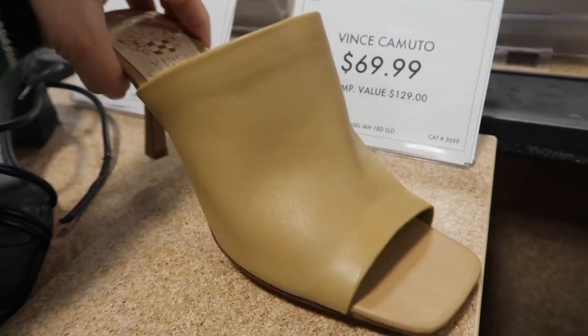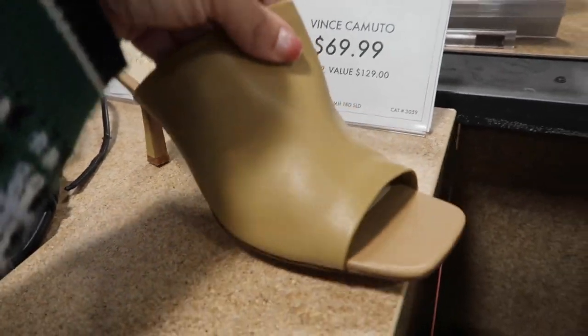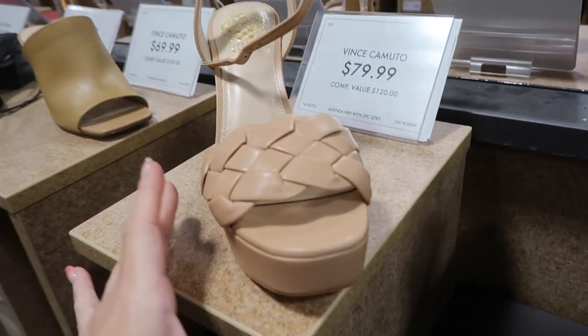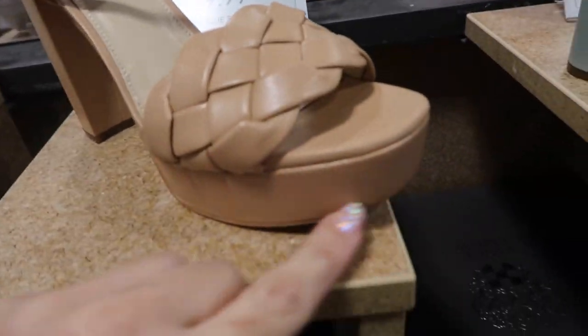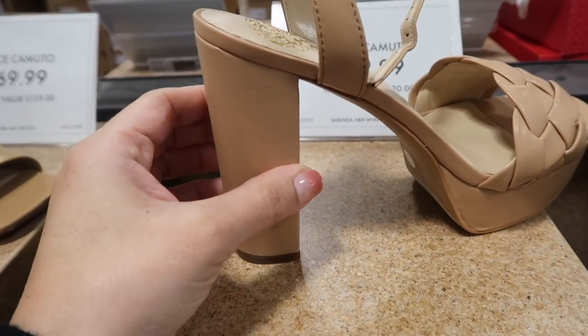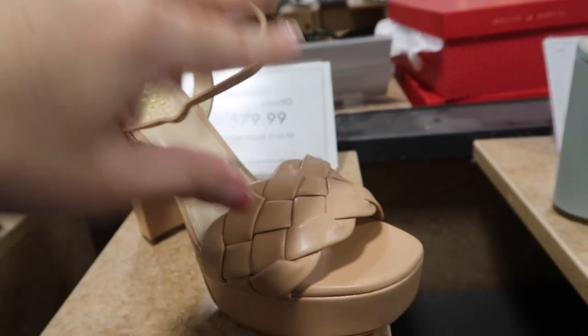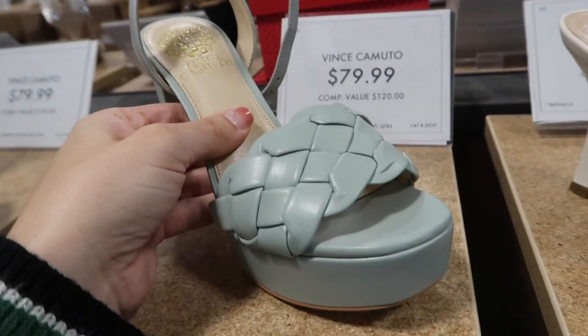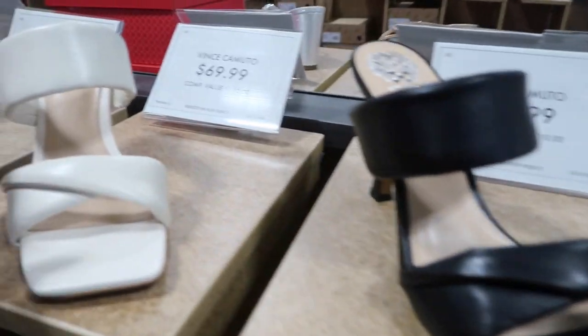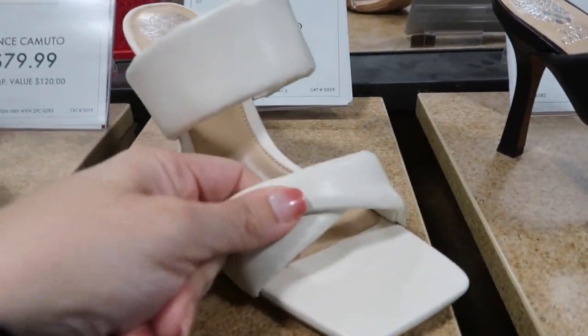New little slide from Vince Camuto — feels like real leather, nice size heel with a square toe peep, $69.99. Perfect spring and summer shoe with denim or all summer long. Also seeing new platforms with a higher front, braided strap, chunky heel — almost four inches — with ankle strap, comes in beige and blue at $79.99.